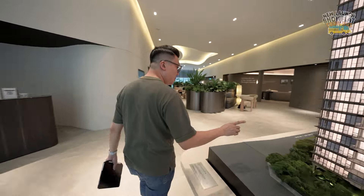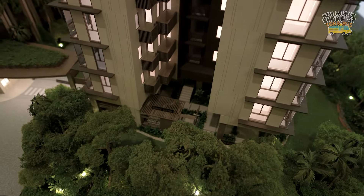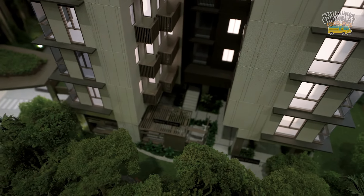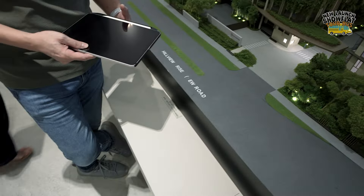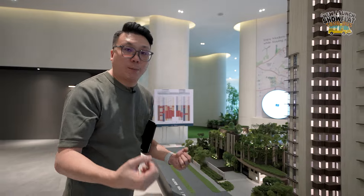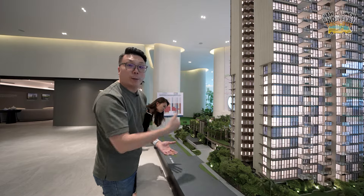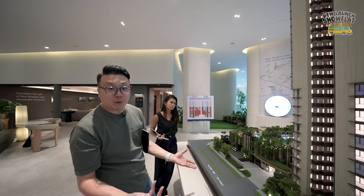The Bikers' Corner is a thoughtful feature because the development is so close to Bukit Timah Nature Reserve with lots of biking trails nearby. The developer has designed an area where you can wash and maintain your bicycle before bringing it home, located right beside the entrance so you don't have to go deep into the development. It's a feature that truly resonates with the location — a nice touch from the developer.